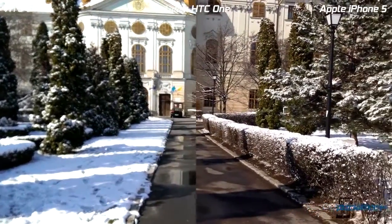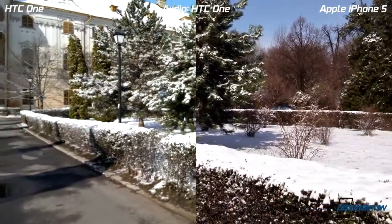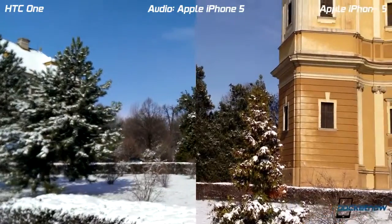Hey everyone, this is Tony from Pocketnow and we are taking a look at the camera on the HTC One. This video is being shot for a camera comparison against multiple devices.